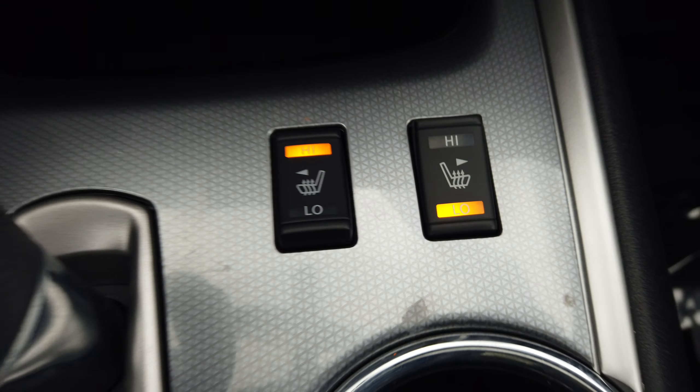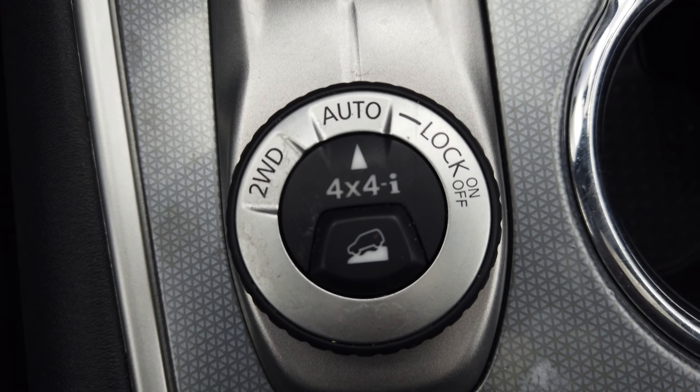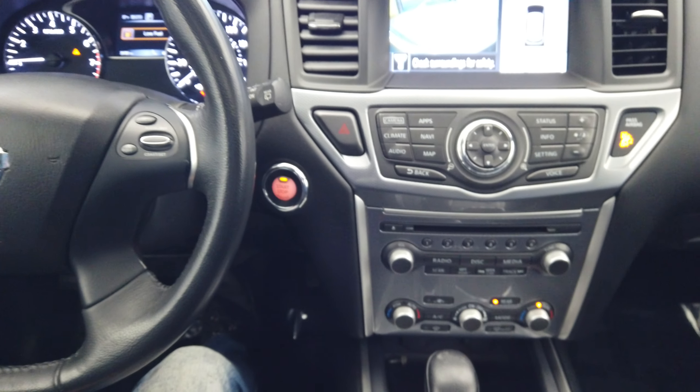Dual climate control, heated seats, and all of our four-wheel drive options. Thanks for watching.